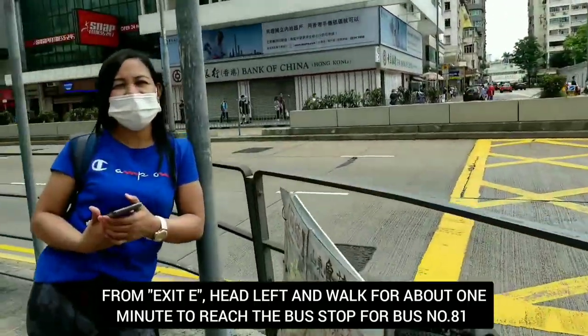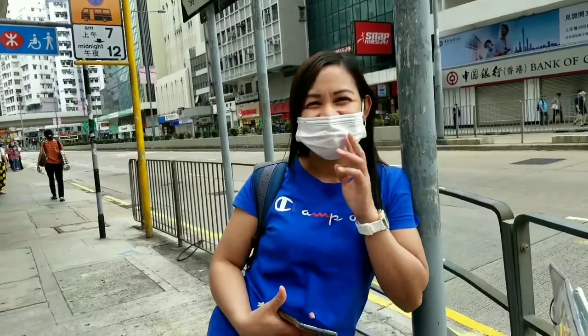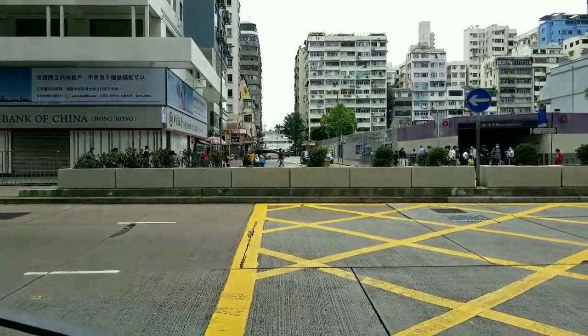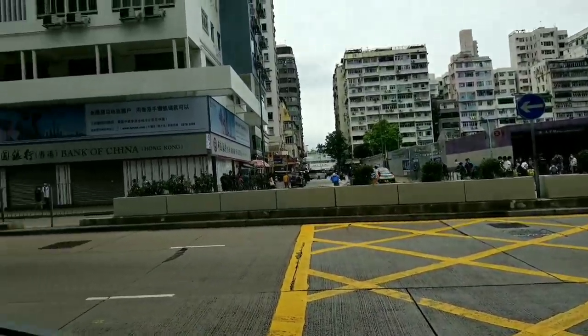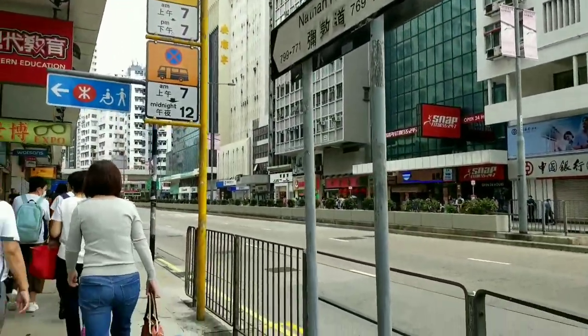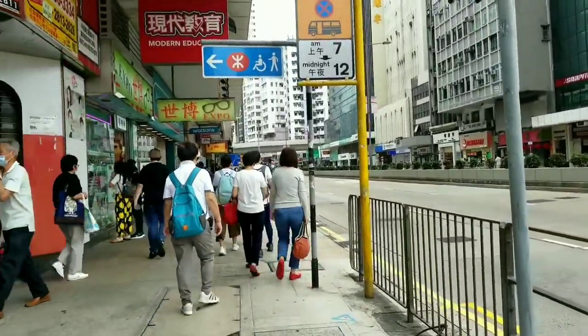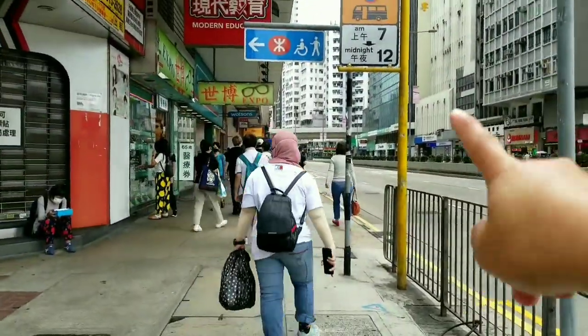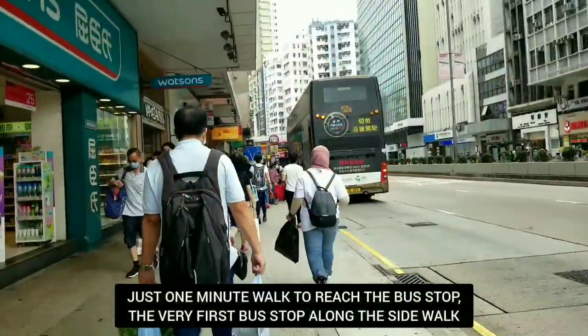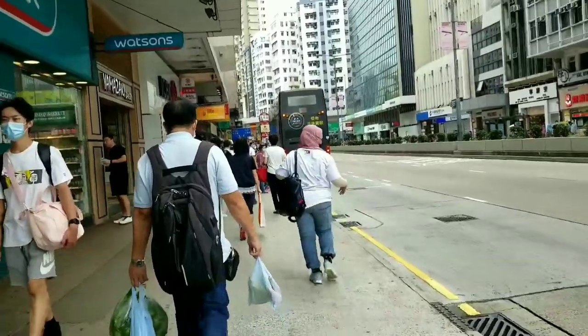Hello, Lani! Get off at exit E, Prince Edward, and you're gonna come here to Nathan Road. So we're gonna head left and go take the bus from there. We're gonna take bus 81 to go to the starting point of the hike.